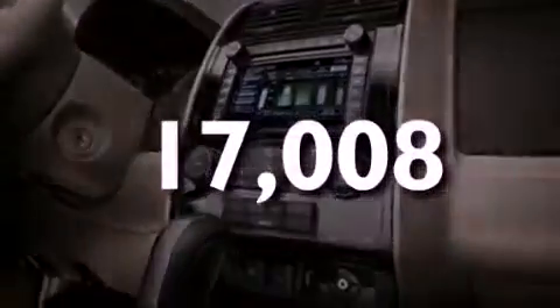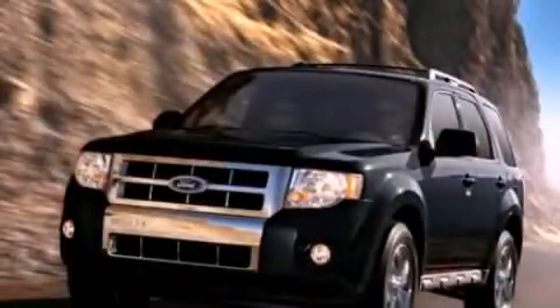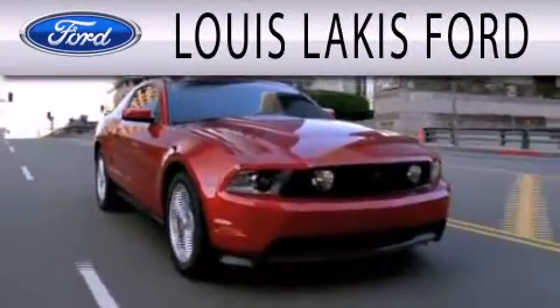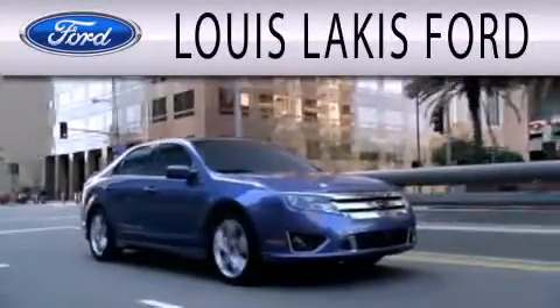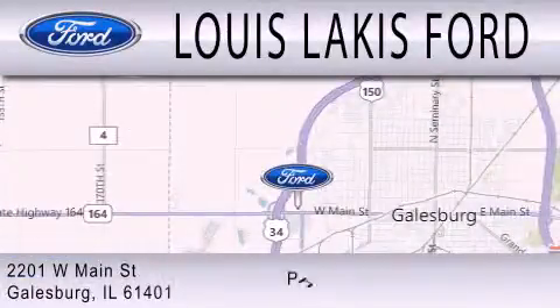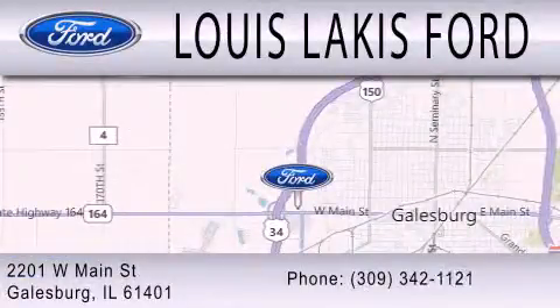Stop by today and test drive this vehicle for yourself. Lewis Lackes Ford is dedicated to doing everything possible to ensure that the experience you have selecting your next vehicle is as pleasant as possible. We are located at 2201 West Main Street in Galesburg.